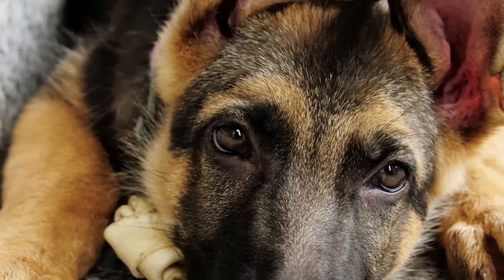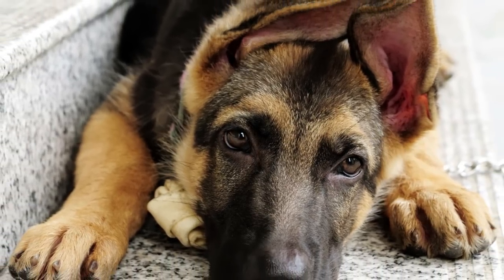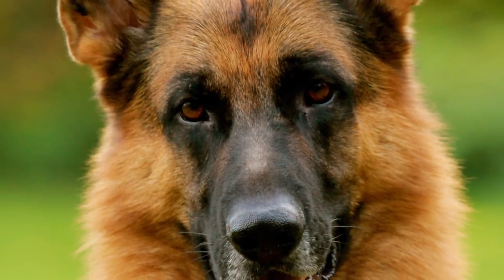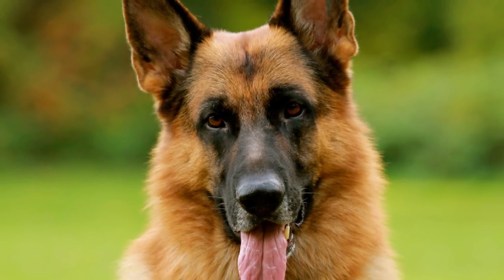The coat is double layered with a thick undercoat. Dogs can be long-haired or short-haired, but the long-haired variety is much rarer. Most common colors are black tan and black red, with rarer shades of sable, pure black, pure white, liver and blue.